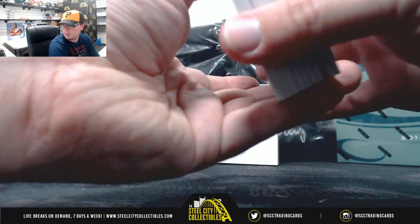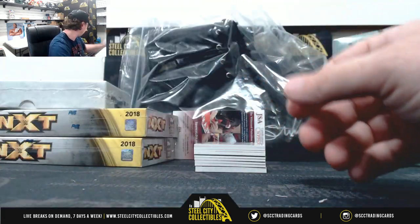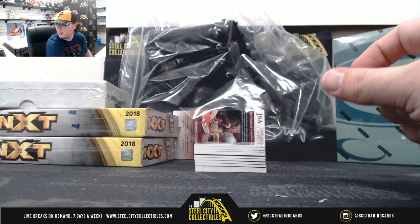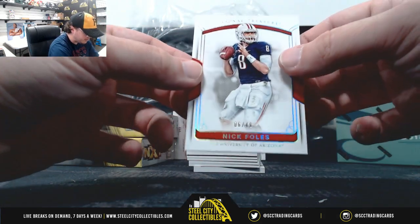I got a Dana Brooke Parallel Redemption, Anthony. And the other hit was a Kofi Kingston mat. We have Nick Foles, number 6 of 49 there.